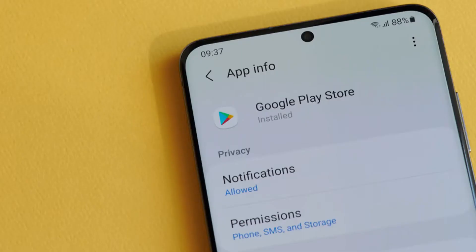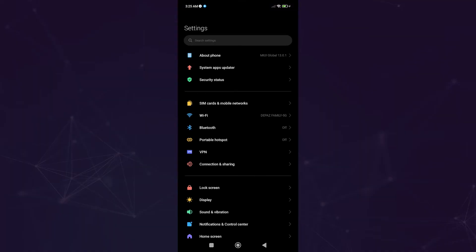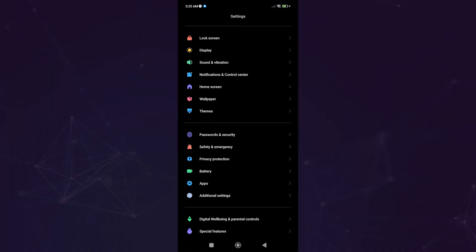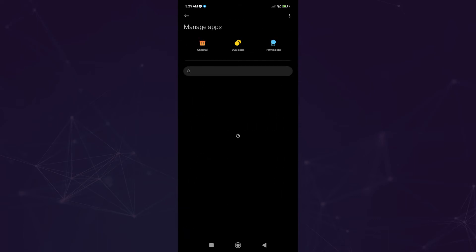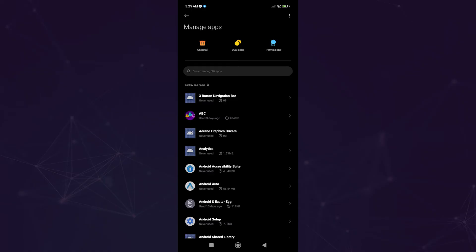It's possible that a recent update or another security app interfered with the app's permissions. This Google Play Store problem might be the result of the system no longer granting the Play Store app access to critical resources. To verify your Google Play Store access, open the Settings app, select Apps, then select All Apps or find the Google Play Store under System Apps.